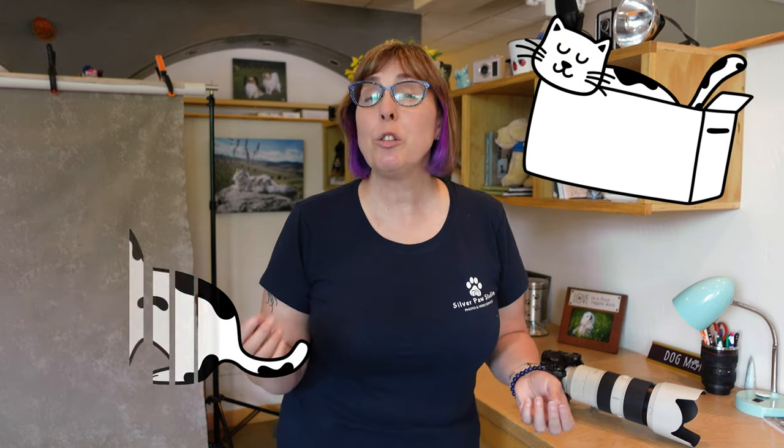Have you ever been in a cat photography session and you're having a super hard time getting their attention for their photos? I have a bag of tricks today to help you out.